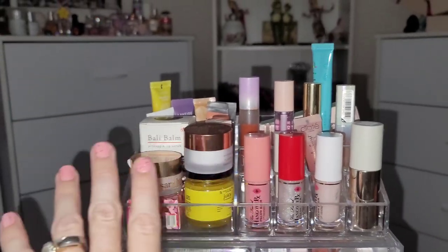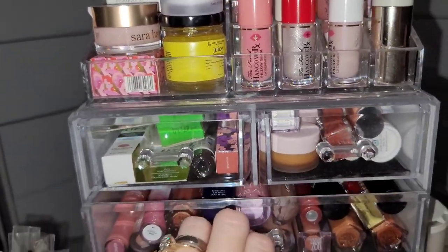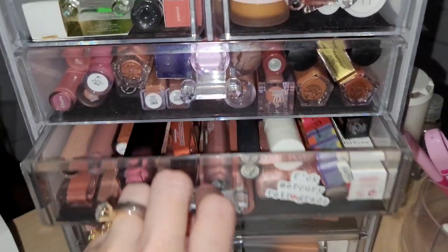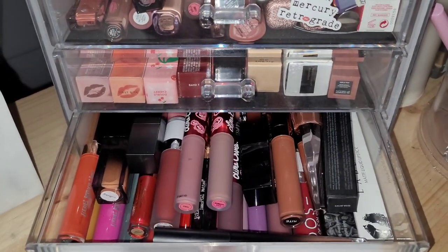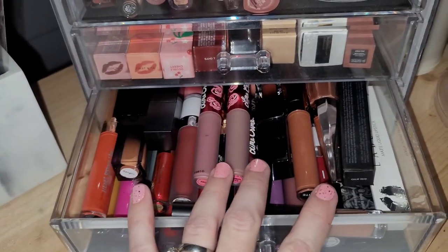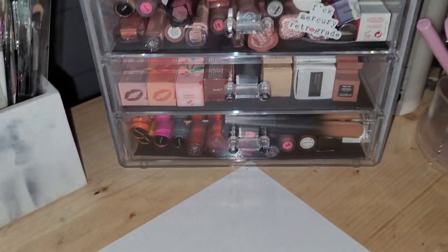So we definitely need to declutter. I keep balms and lip scrubs up here, lip treatments in the drawers. Literally every drawer is about to explode and a ton of these are older products. My goal is to get rid of pretty much all of this — at least 80% is going to go. Liquid lipsticks I very rarely wear now — I can't believe I'm saying that. So yeah, you can see where we're starting.